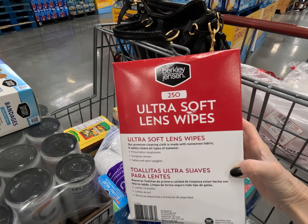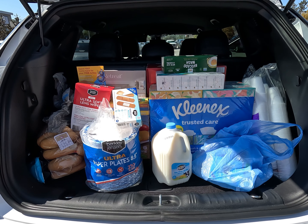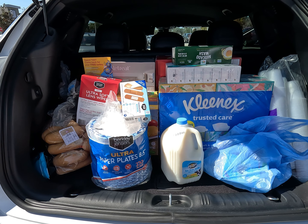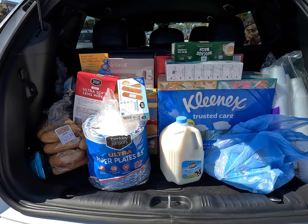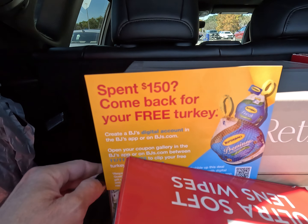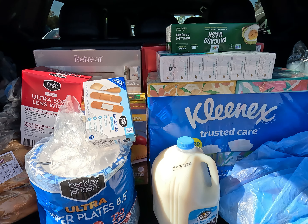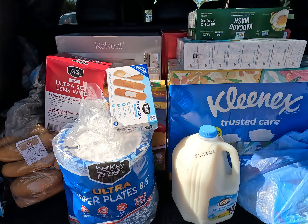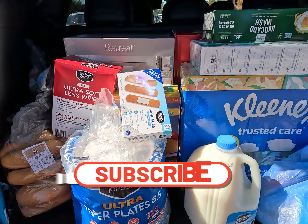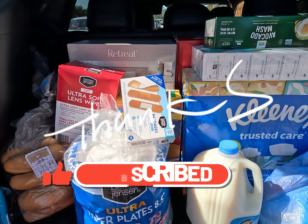We've added a few more things to the cart. I'm quite confident we've broken the $150 barrier, and we'll have to come back in a couple of weeks to get the turkey after you clip the digital coupon. But they have this nice retreat pillow and I like watching TV in bed, so I figured why not give that a shot? We also grabbed some band-aids, allergy medicine for the kids, and some ultra-soft lens wipes that I clean my camera and phone with. I'm quite confident we've made the $150 mark — now I'm going to hit the checkout.